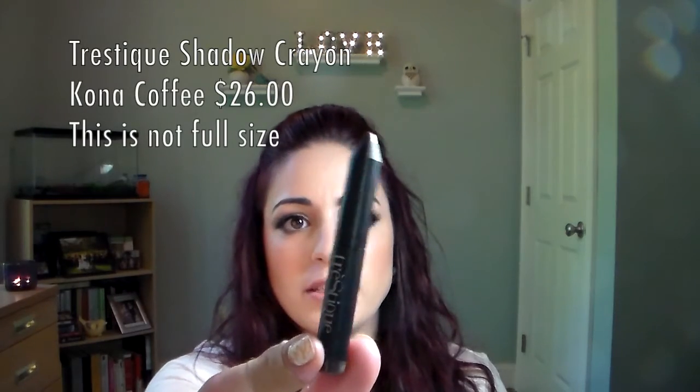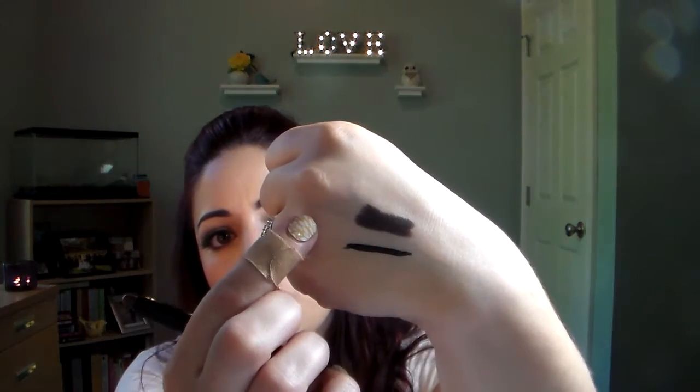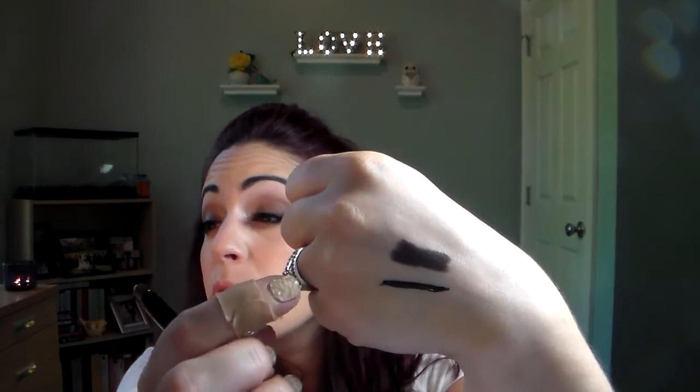Next is the Tresque mini eyeshadow crayon in Kona Coffee — this is really adorable. It's like a little pencil that pops open and then twists up. It's really creamy and a super duper dark brown, which would go with my eye look today. I'm excited to try it. I almost wish it was in a lighter shade, but it'll be pretty. I really like the packaging — super cute.